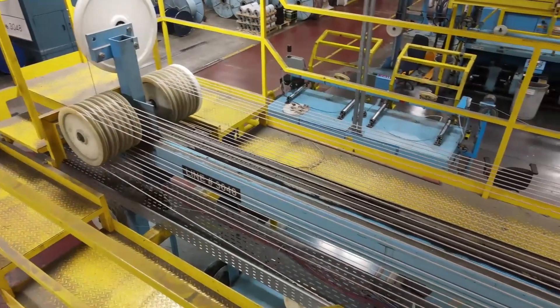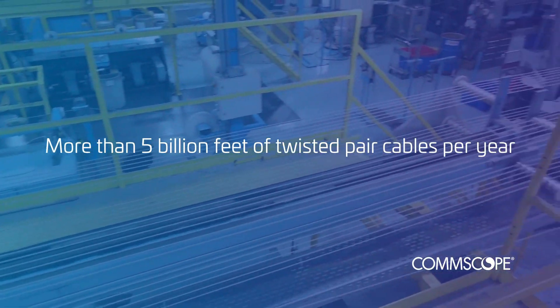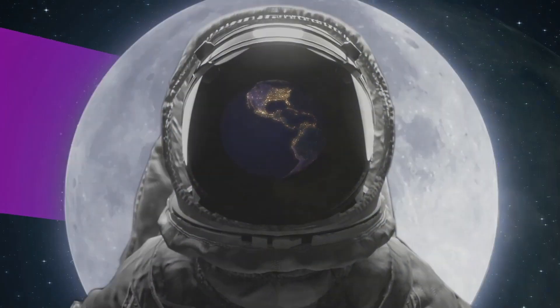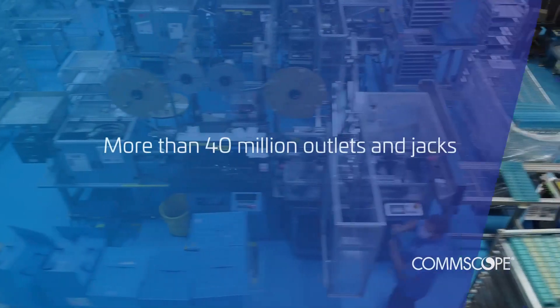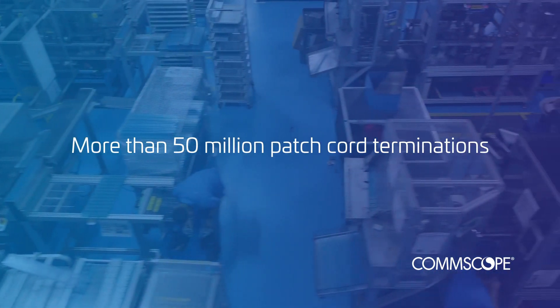Let's start with some fun facts. CommScope has the ability to make more than five billion feet of twisted pair cables per year — a distance equivalent to four trips to the moon and back. We produce more than 40 million outlets and jacks per year and more than 50 million patch cord terminations.